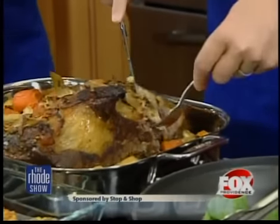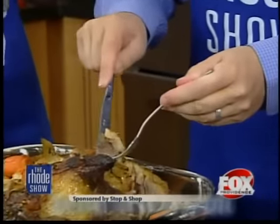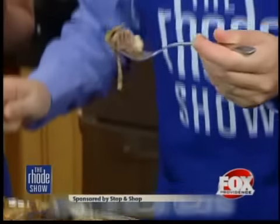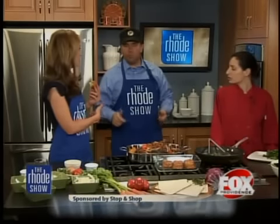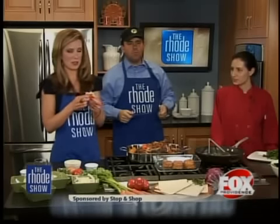Rose, how do people contact you if they're interested in kosher catering? You can look on our website — it's danielkoshercatering.com. Or you can email us at danielkoshercatering at cox.net. We'll put that all on our website at foxprovidence.com. Thumbs up? Thank you.